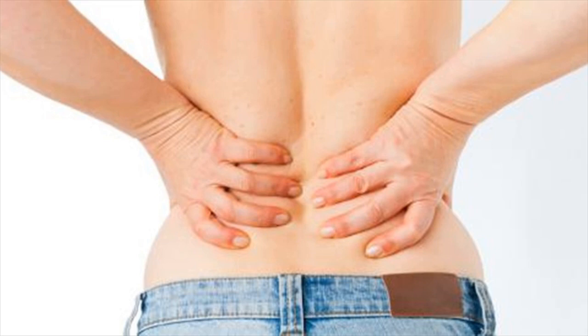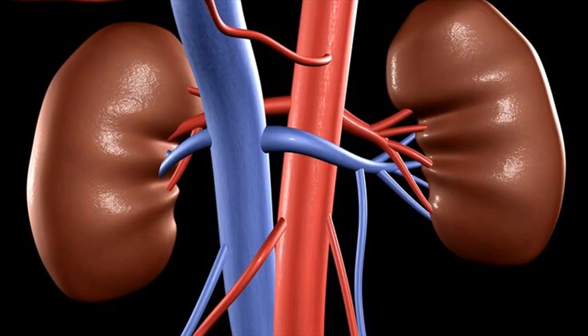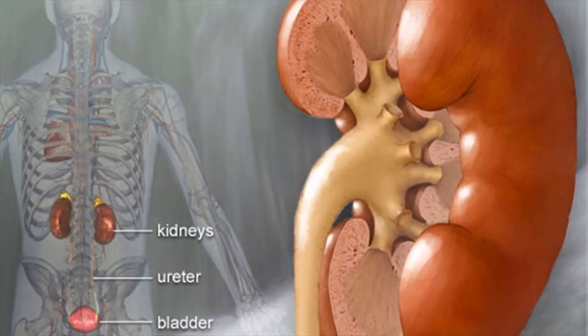Kidneys are also the source of erythropoietin in the body, a hormone that stimulates the bone marrow to make red blood cells. Special cells in the kidney monitor the oxygen concentration in blood. If oxygen levels fall, erythropoietin levels rise and the body starts to manufacture more red blood cells.